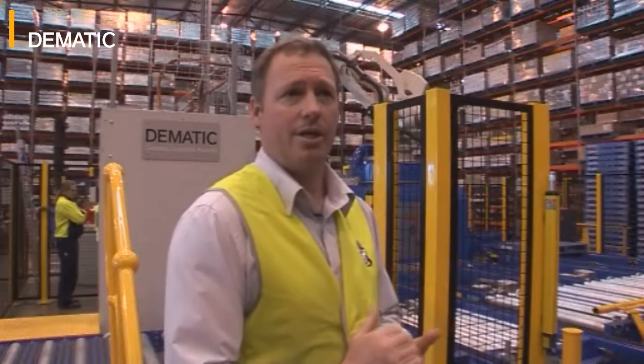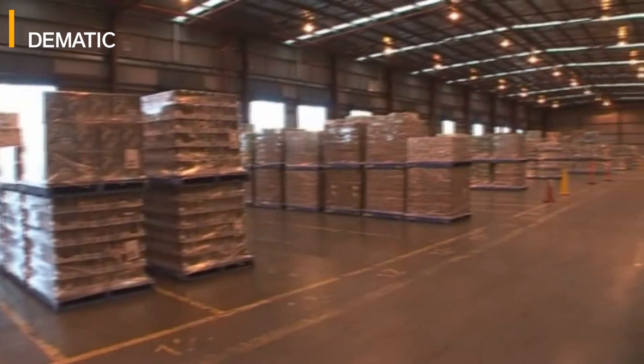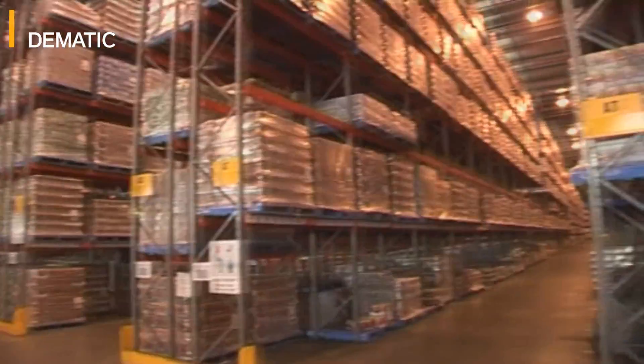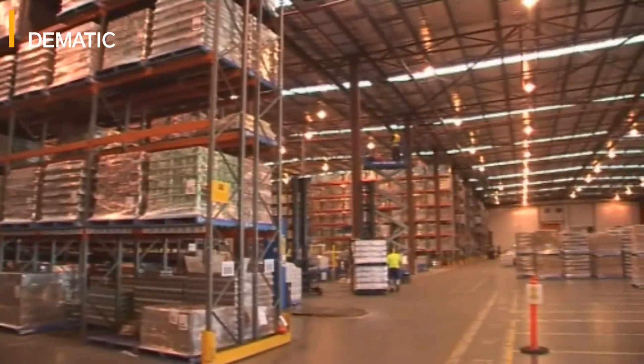The Distribution Centre here, we produce and deliver to our customers full pallets of stock. That represents around about 80% of our volume. The remaining 20% of our volume gets picked through the Layer Picker and through voice-picking.